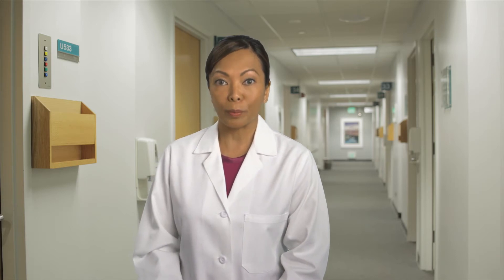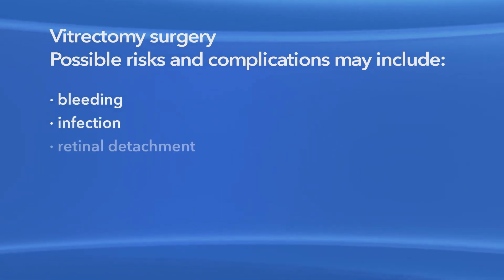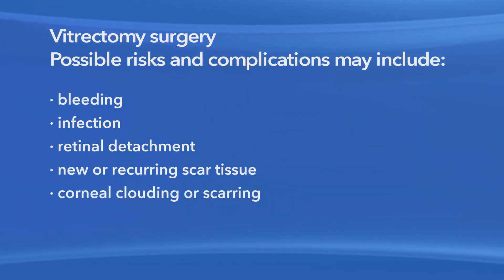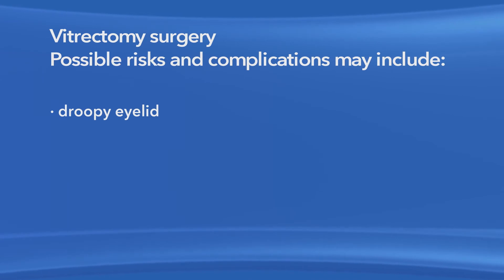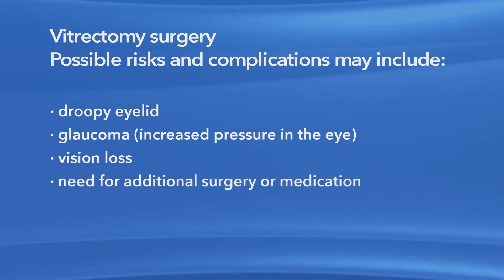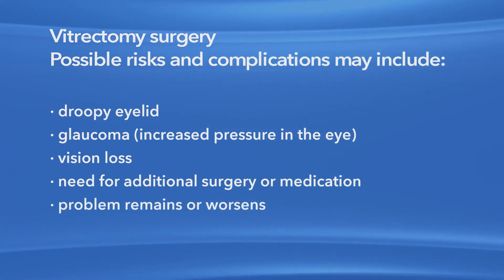As with any procedure, there are risks of side effects and complications with vitrectomy surgery to repair a macular pucker. These may include bleeding, eye infection, retinal detachment, new or recurring scar tissue inside the eye, clouding or scarring of the cornea, clouding of the lens of the eye or cataract, a droopy eyelid, increased pressure in the eye called glaucoma, vision loss, and the possible need for additional treatment, including medication and surgery. Also, your eye problem could remain or get worse.